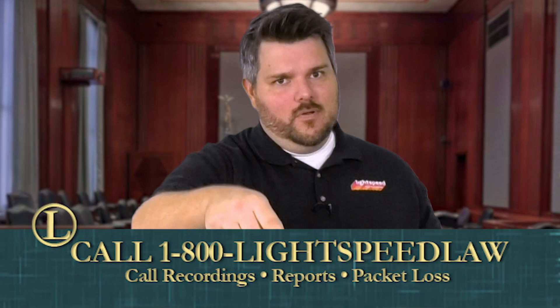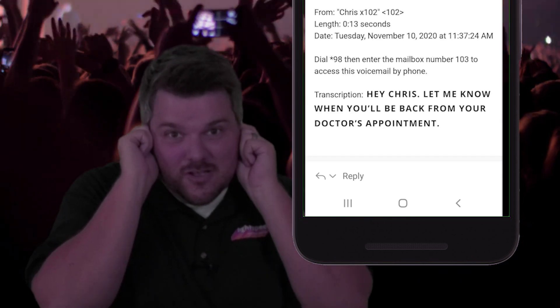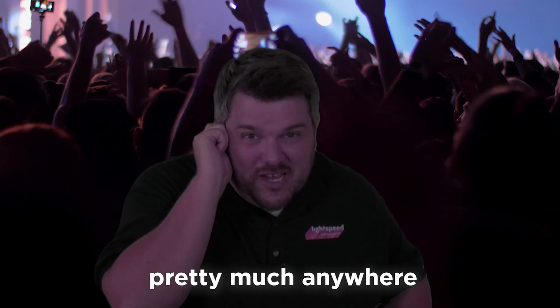Another great benefit of VoIP is easy-to-access instant call recordings. Has a client said that you said something but you know you said something else? Just a few clicks stand between you and a repository of up to three years of recorded calls. VoIP also allows voicemail to be transcribed and emailed to you, so you can access it pretty much anywhere.